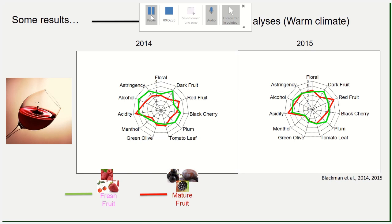We worked over three vintages, and here I present results from 2014 and 2015 only. This aromatic sequence — fresh fruit and mature fruit — is irrespective of terroir, climate, soil, or cultural practices. For a given variety, you will always have those stages: fresh fruit and mature fruit.